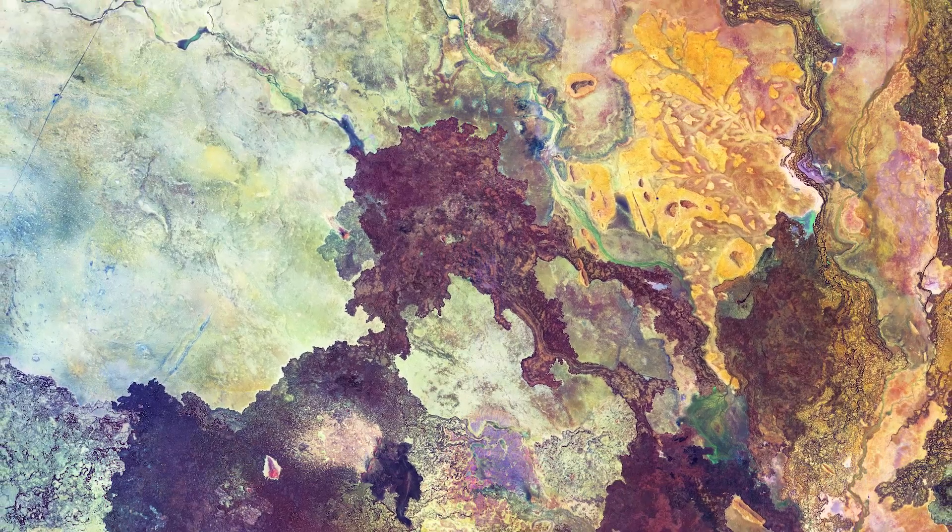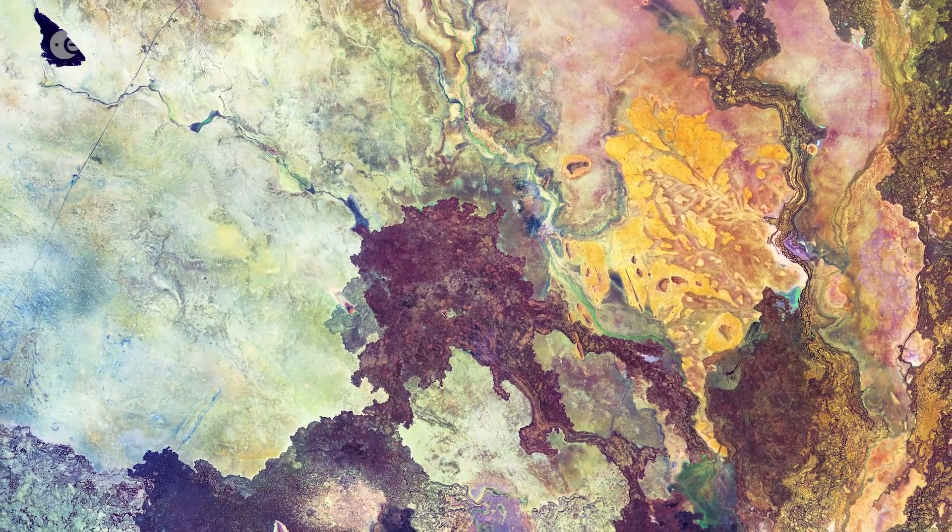Hi, I'm Mariangela D'Acunto and welcome back to this edition of Earth from Space. Today, Copernicus Sentinel-2 takes us over part of northeast Kenya. Captured on the 1st October 2018, this image features an area east of the East African Rift.